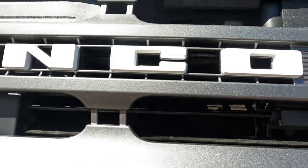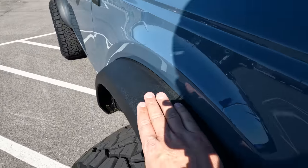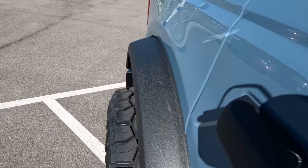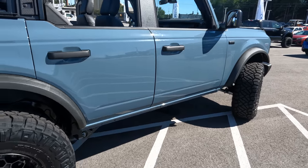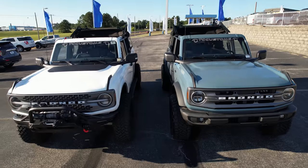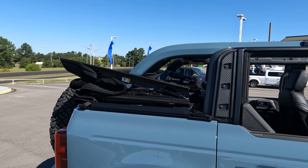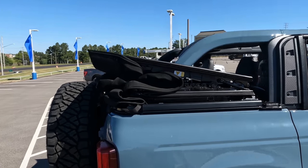There's another active grille shutter located here — you can see it's in the open position since the vehicle is off; when it starts running it'll open and close to maintain the right operating temperature. Coming around to the side, you'll notice these are the fender flares from the non-Sasquatch Bronco — you've actually got a decent amount of poke on that rear tire. This particular vehicle also has the soft top removed all the way back, which is one of my favorite positions, though putting those side panels back in does take some time.